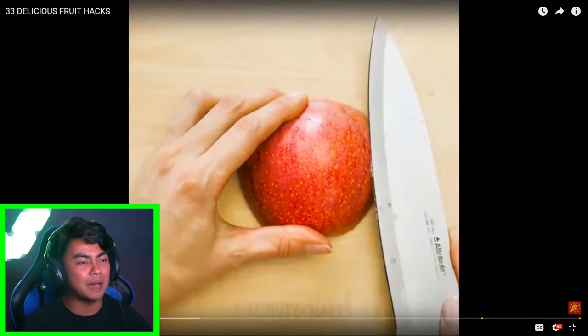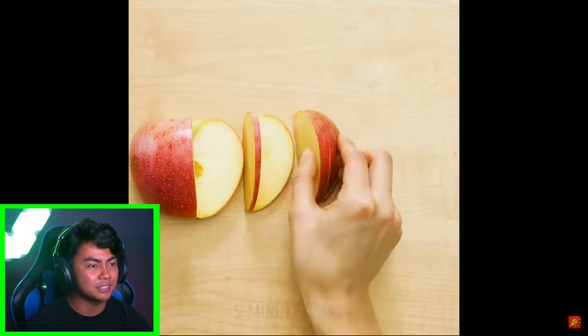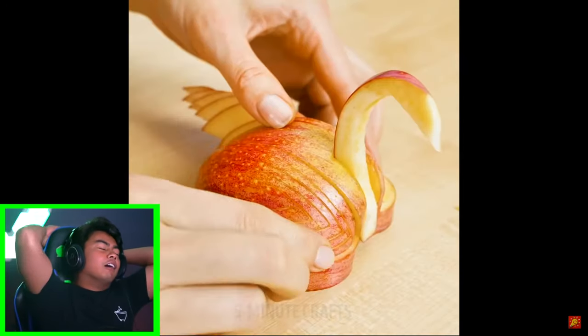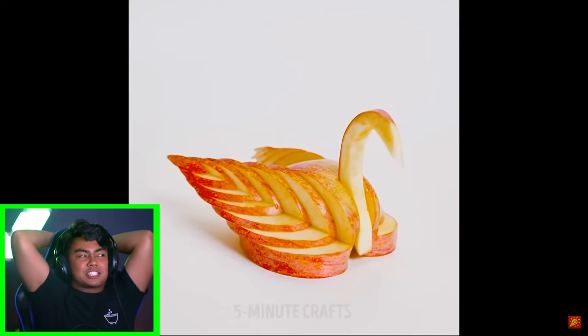Next up we have apples. Seriously, these people have so much time. They're probably gonna make a flower with all those things. Wait, no, they're gonna make a turkey? Oh, I need to do these hacks, this is so freaking awesome. That's a swan. Wow. Okay, now they're gonna make an apple cake — you need some cinnamon, cool.